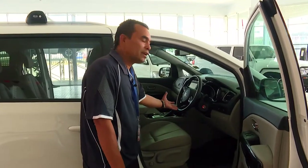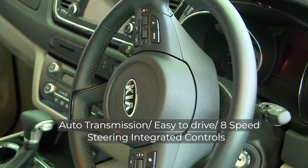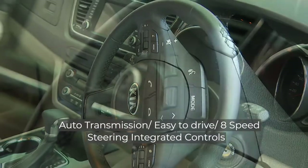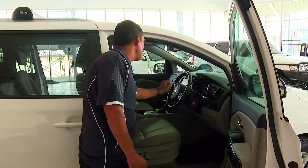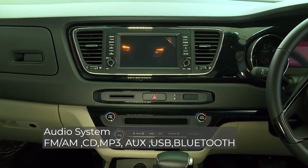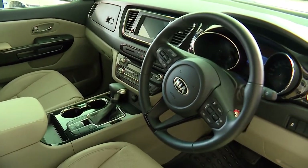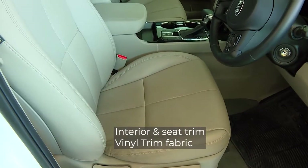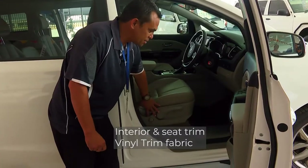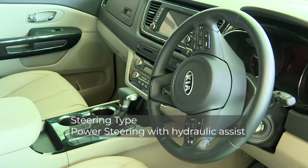The Kia Carnival is an automatic transmission vehicle, easy to drive, 8-speed, and has steering integrated controls, a very good sound system, Bluetooth connectivity — so you can connect your gadgets and all that music. You have vinyl seats with adjusters for your suitability, and you can also adjust the steering wheel as well.